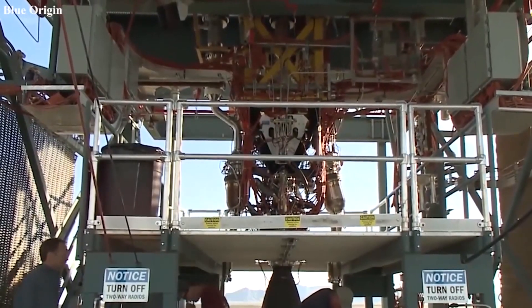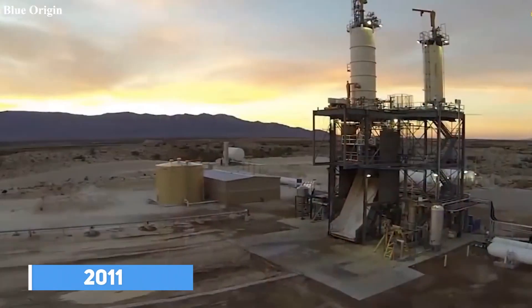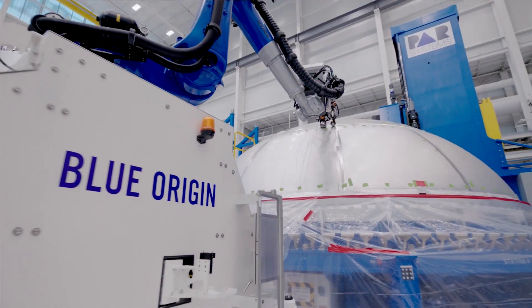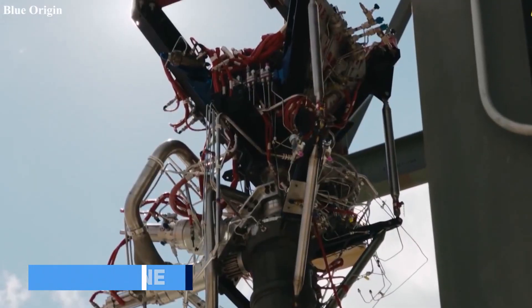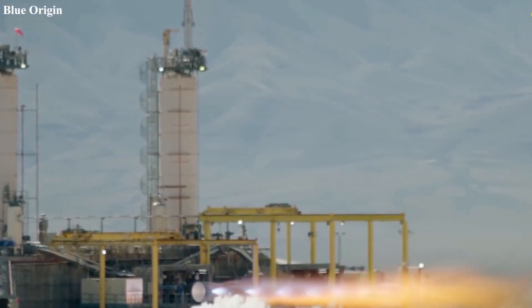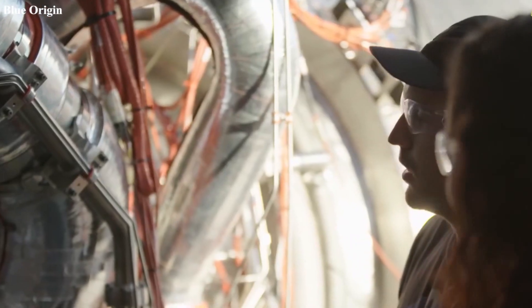The BE-4 was first developed by Blue Origin's Rocket Engine Facility in 2011. They stated that the BE-4 would be ready for flight by 2017. But four years later, Blue Origin is far behind schedule. The new engine's first flight test on the Vulcan rocket is now scheduled for 2022 due to the BE-4's low reliability. This is a major issue that needs to be discussed.